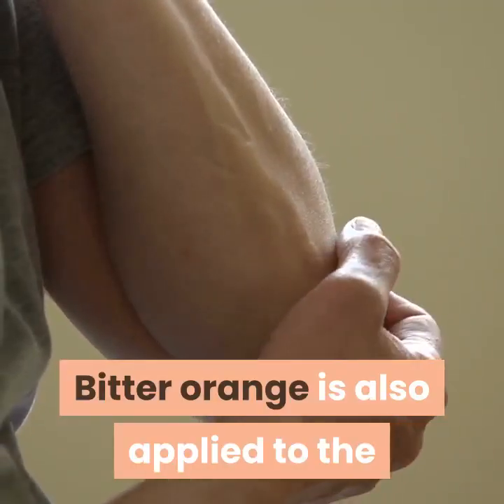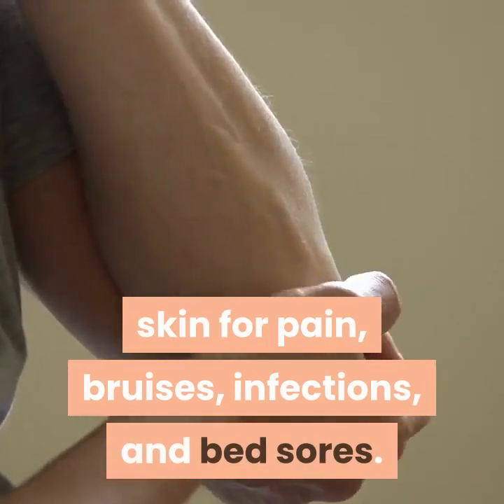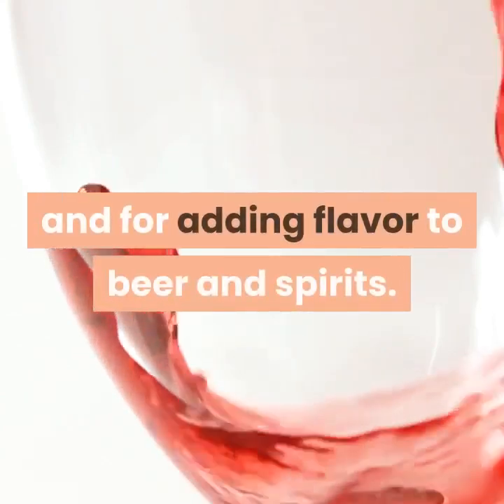Bitter Orange is also applied to the skin for pain, bruises, infections, and bed sores. It has also been used in cooking and for adding flavor to beer and spirits.